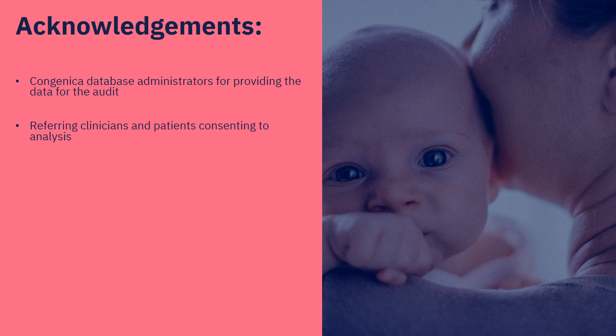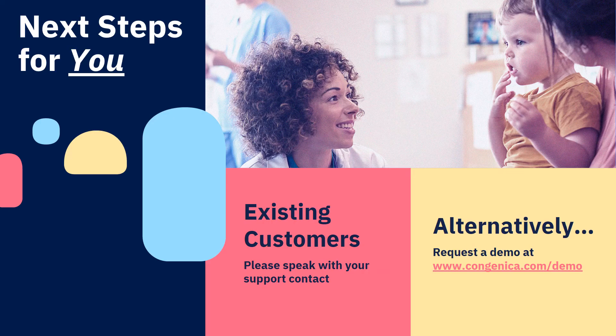Thank you for your attention today. I would like to thank the database administrators at Congenica for helping me query our data, and to all of our users, clinicians and patients for being part of this analysis. If you're frequently interpreting recurrent variants and would like to know more about our automation tools, please get in touch — it's simple to get started.